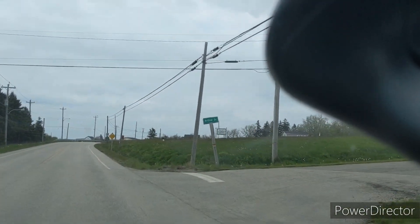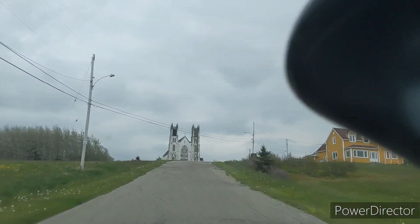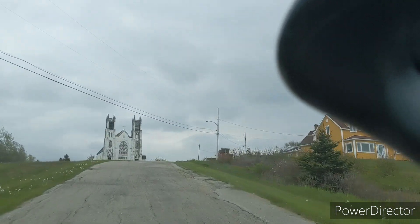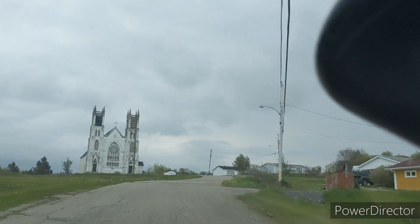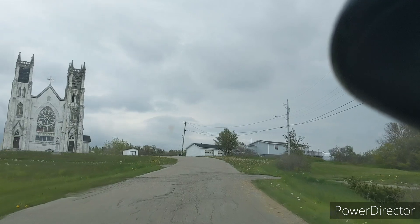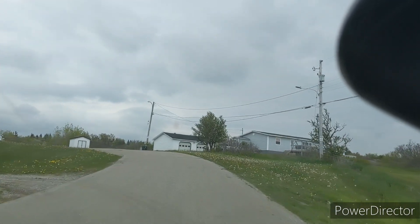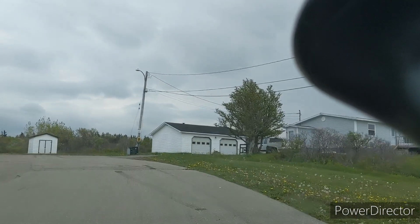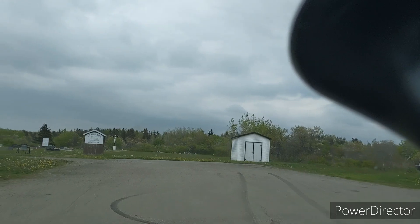I'm just pulling up to the church here now and so far it looks awesome. I don't know if I'll be able to get in and take a look, because people do live here. But I'll try anyway — the worst I could do is get kicked out.